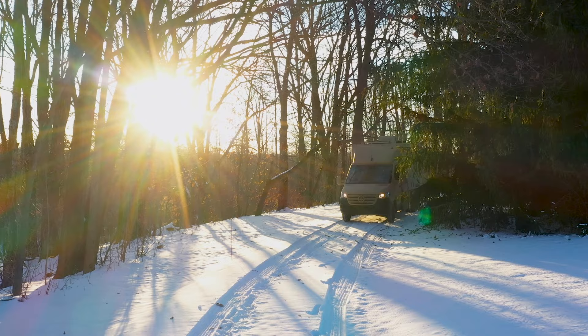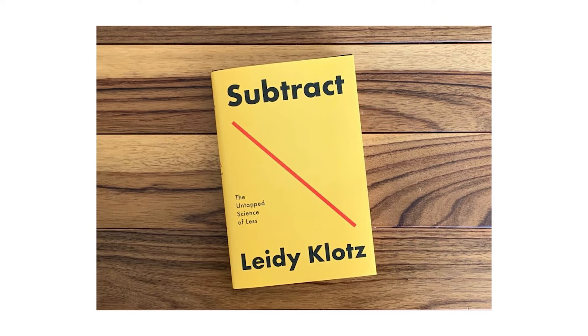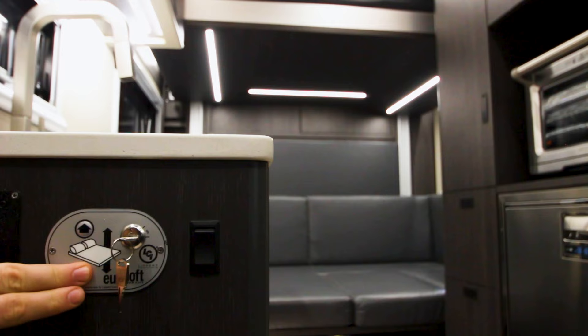Good morning. I'm Mike with Advanced RV. We've been 12 years in business now and it's kind of a time for reflection and reaffirming our vision. Recently I read a book called Subtract and it resonated because I think that's the way we have approached the Class B motorhome innovation process that we've started 12 years ago.